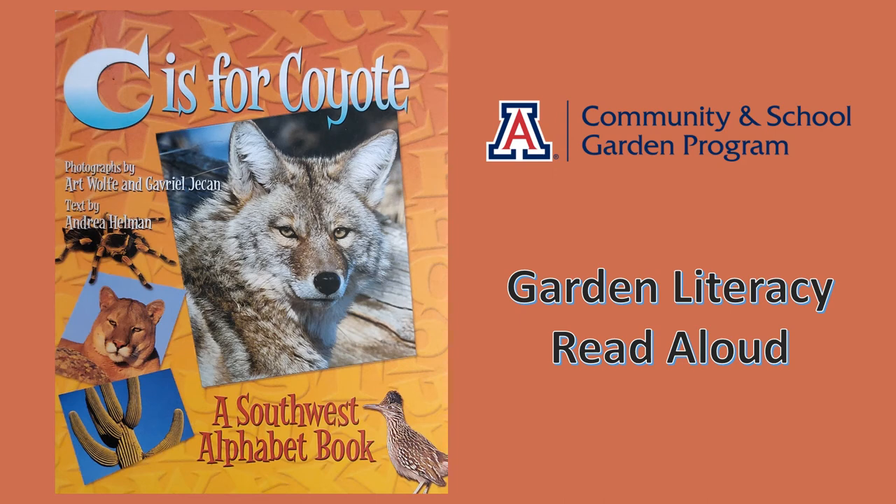Hello and welcome to the Community and School Garden Program Garden Literacy Read Aloud. Today we will be reading C is for Coyote, a Southwest alphabet book.